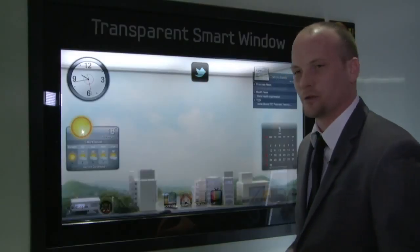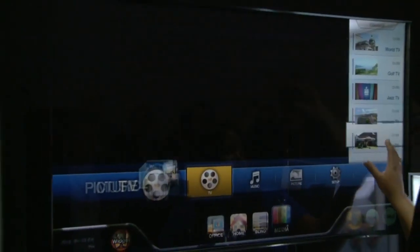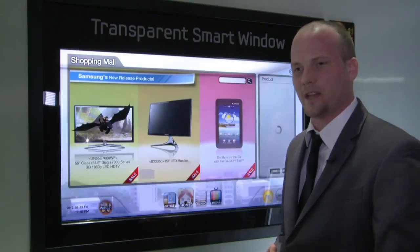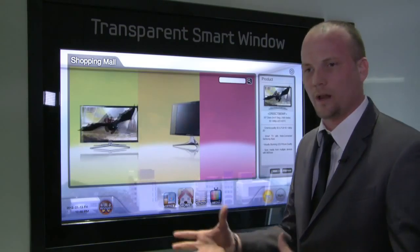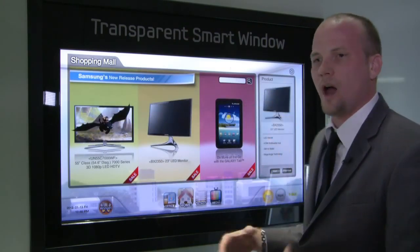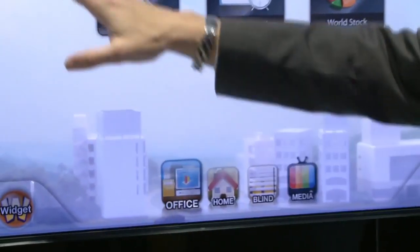One of the unique features about this display is that it's full touch, allowing us to do certain things in a home or even in a business. Everyone likes to have a small kitchen TV — usually those TVs are only about 19 or 20 inches in size. Here you can put this on a window and you now have a 46-inch TV, and on top of that you also have a computer that allows you to do your everyday things.